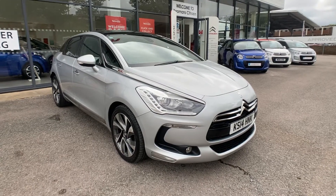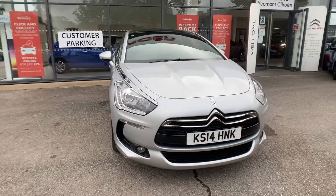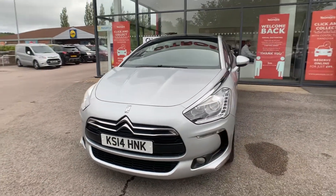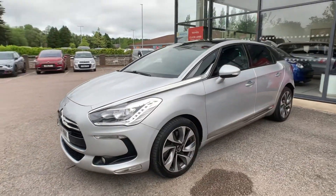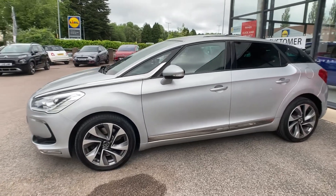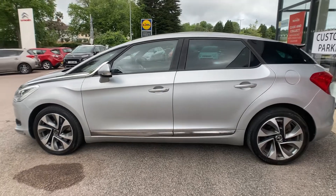Good morning, James here from Yeoman's Citron in Torquay. Today we have a fantastic DS5, fantastic value for money and even better specification, including automatic windscreen wipers, automatic lights, keyless entry, and keyless start.